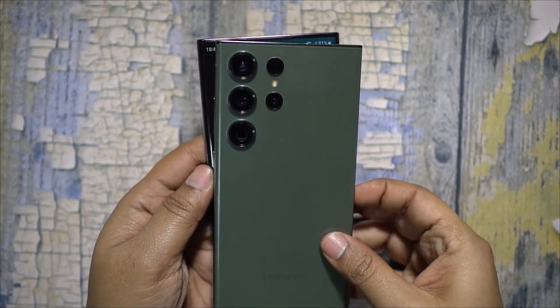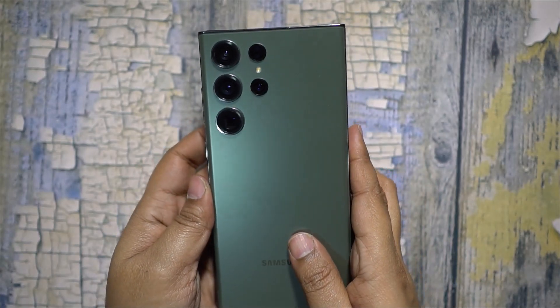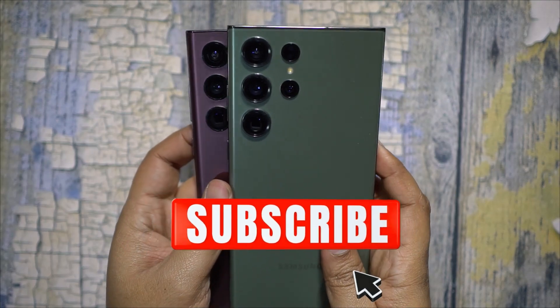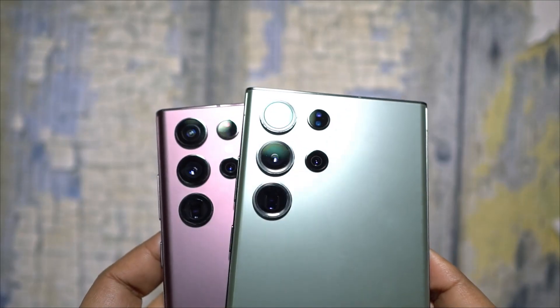So what do you think — is it really worth the upgrade? I personally don't think so. In fact, you should get the S22 Ultra and save money for accessories. I've made a detailed front camera comparison — check the channel for that; the link is in the description.